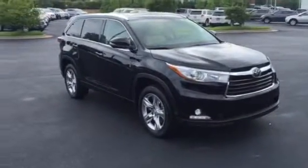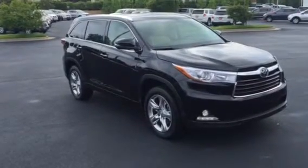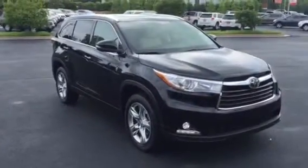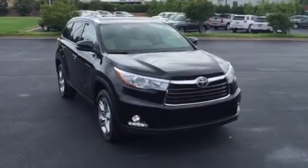Absolutely gorgeous vehicle, top to bottom — redesigned the whole exterior, interior, changed the suspension, now using the same suspension you'll find in that Lexus SUV. So a lot of similarities, and really it's going to be a 3.5 liter V6 engine in all of them.